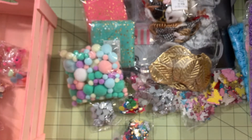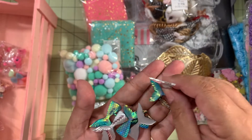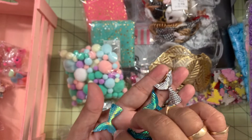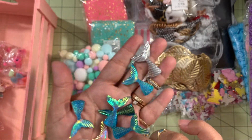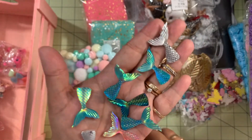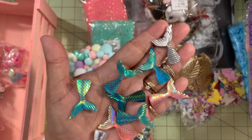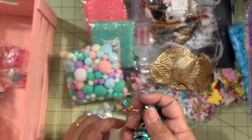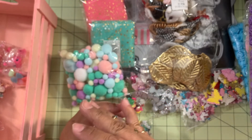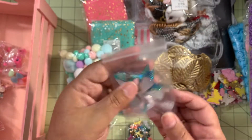Continuing with the sea theme, these other ones are a nicer size. The only thing I didn't love is that they bring so much of the same color — only two pink ones when I was expecting more, and the rest are blues and silver. But they are cute and very pretty. There are only about 10 pieces of these in the package.